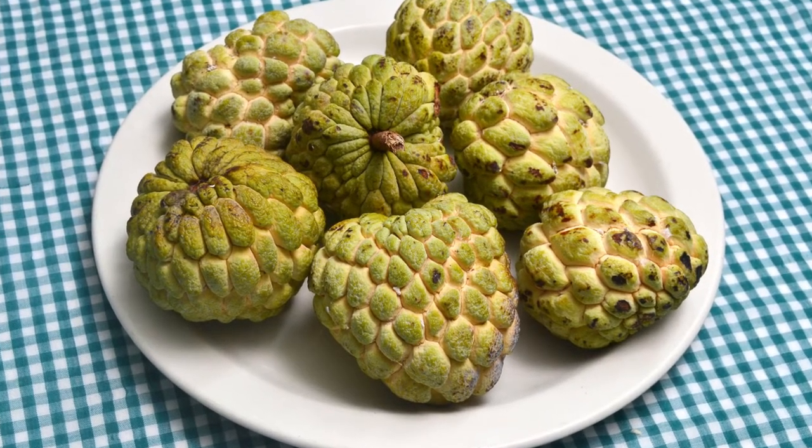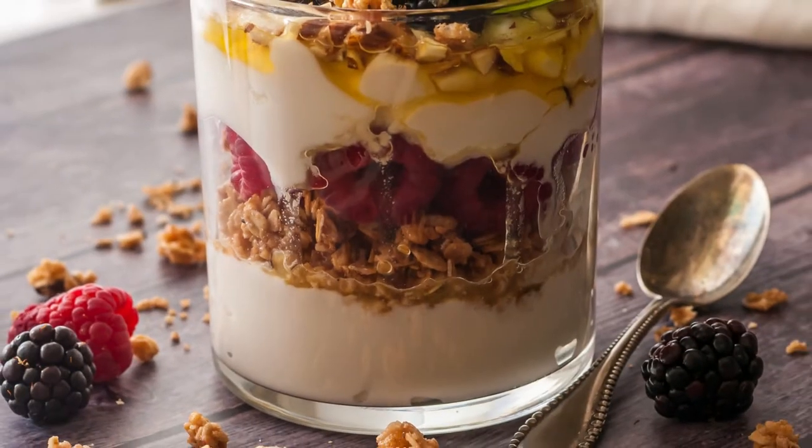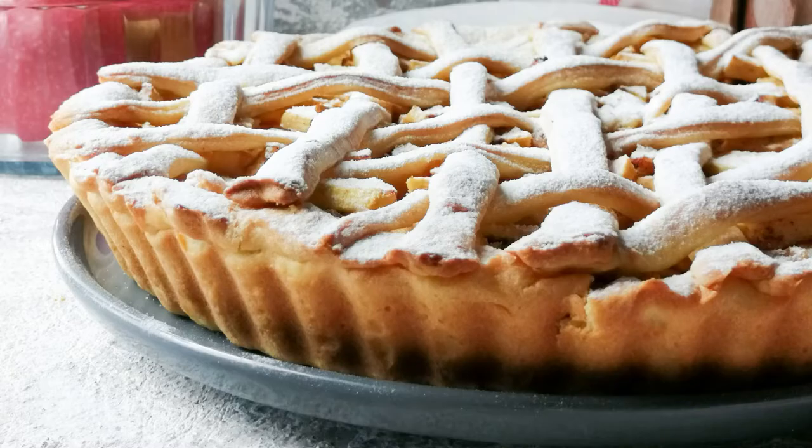They are often eaten fresh, directly out of hand. The fruit can also be used in desserts or made into jams, pies or ice cream.